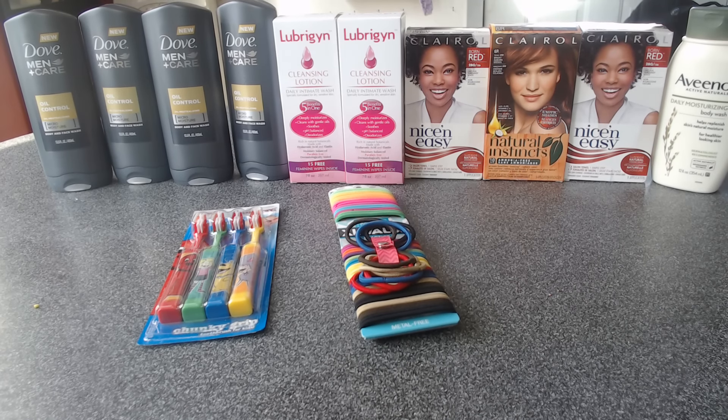Hey guys, welcome back to Q Potting with Blair. So this is another one of my clearance hauls that I did.